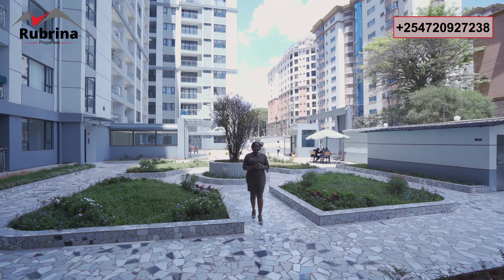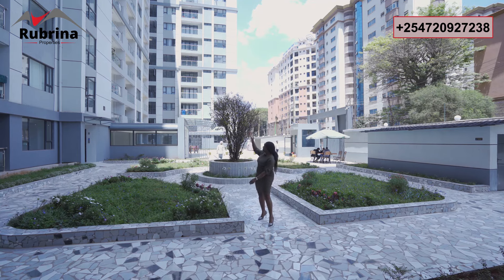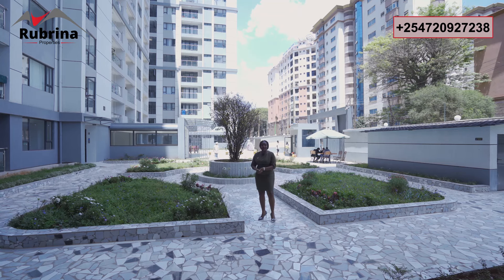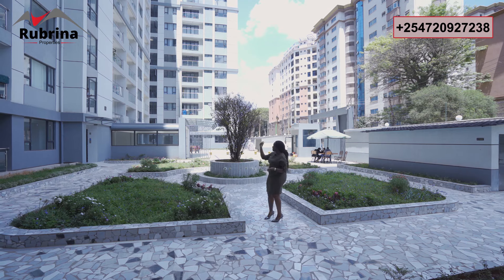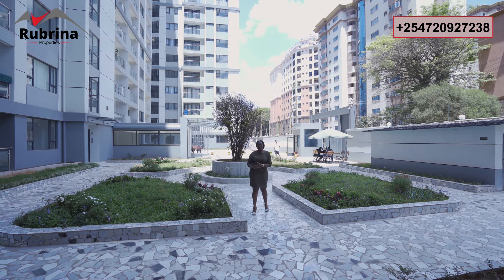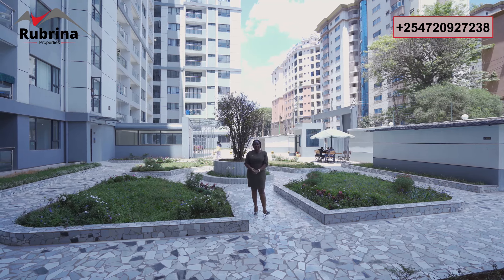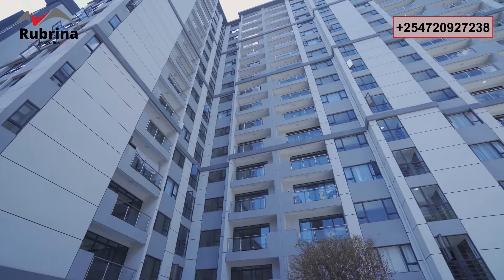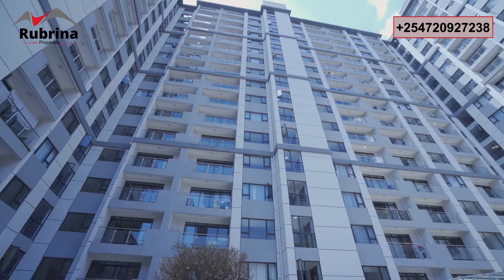Hello there! Good news — after two and a half years of construction, the building is up. People have started moving in; we are handing over units, some have already gotten the keys to their houses, they're living there, others are renting out, others are doing Airbnb. Because very few units remain, I want to give you another opportunity to buy a ready-to-occupy apartment.